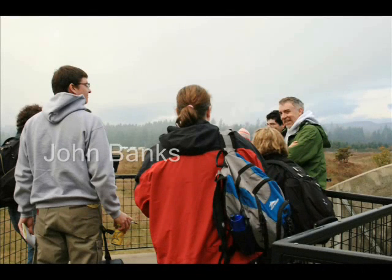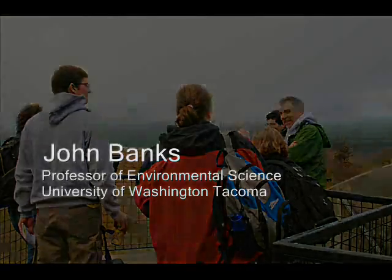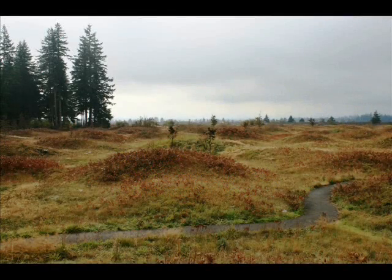My name is John Banks and I'm a professor of environmental science at the University of Washington Tacoma campus. We're here today working with Dave Wilderman to collect some data out on the prairies of the Mima Mounds reserve.